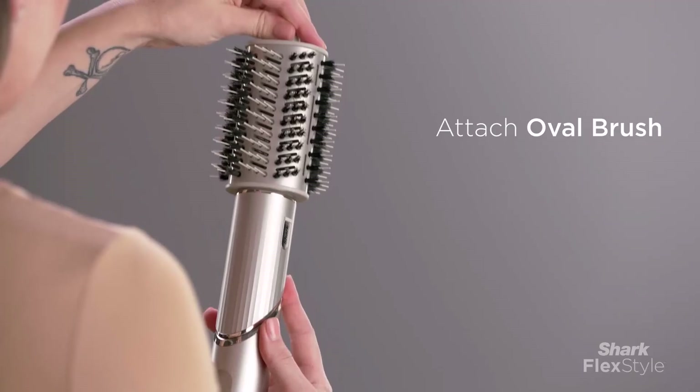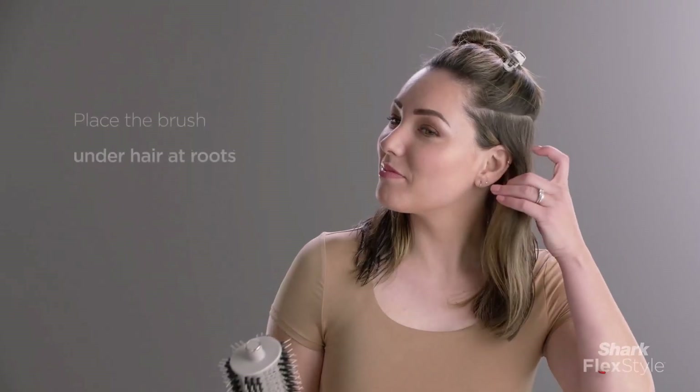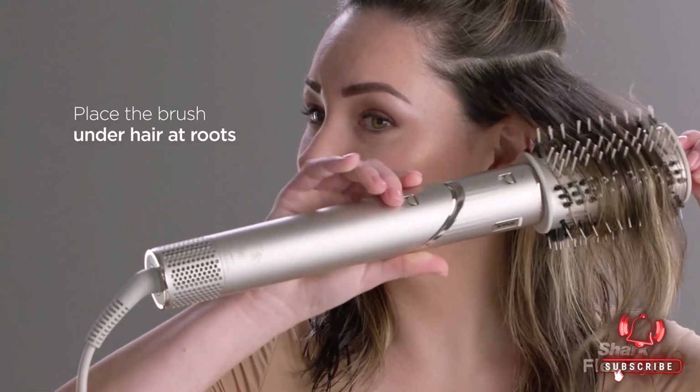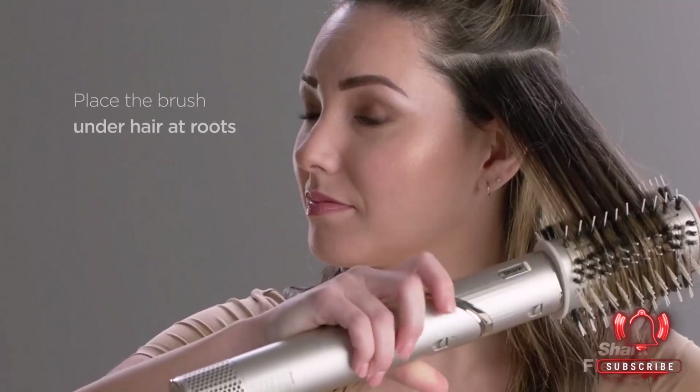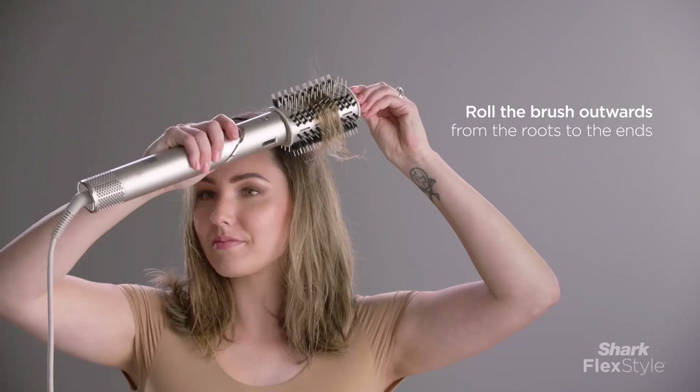Reviewers rave about its ability to leave hair smooth, shiny, and free from flyaways. Lightweight and easy to use, the Shark FlexStyle is perfect for those who want to create salon-quality looks without the risk of breakage or frizz. It's a game-changer for anyone seeking to upgrade their hair care routine.